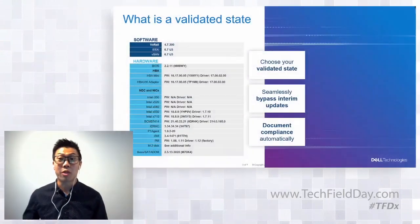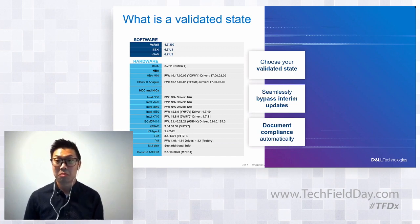Our policy is we support patches or any ESXi release within one month of its release. Express patches we try to do within two weeks, whereas major software updates we do within a month. The latest ESXi 7.0 release happened just last month, so we're probably supporting it right now. For a major software release, Update 2 came out last quarter and we're supporting it within one month.